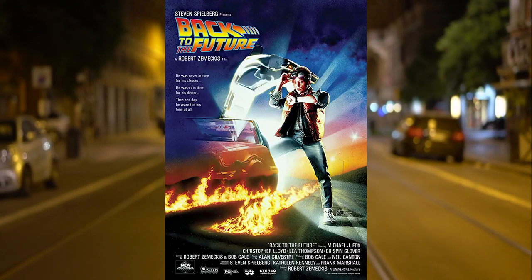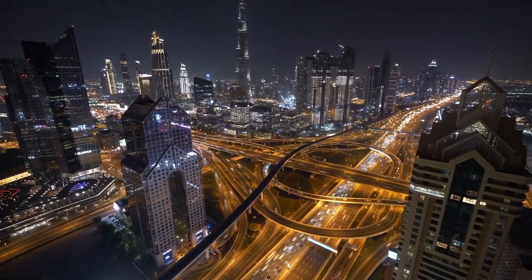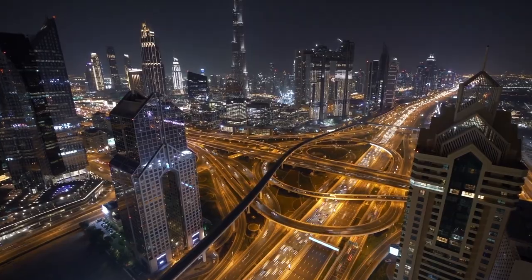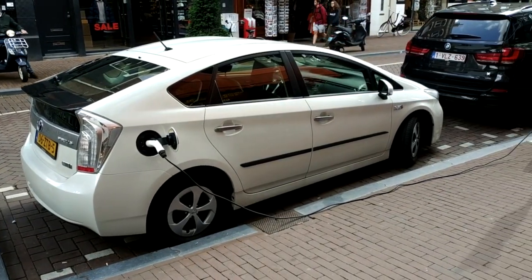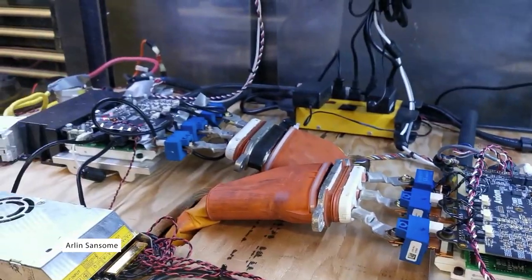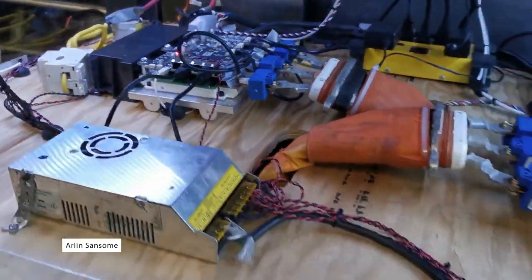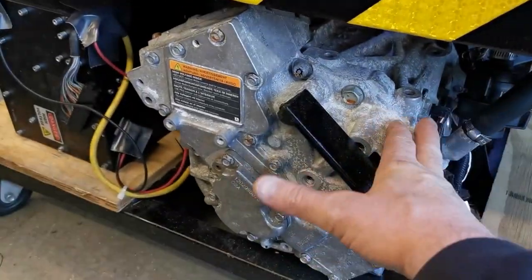A lot has changed since Back to the Future was released in 1985. During these last 3.5 decades, we've seen a plethora of hybrid and electric cars enter the market, from the practical Toyota Prius to the industry-disrupting Tesla. The EV revolution has also inadvertently led to a new era in DIY electric cars. With more electric cars on the road, motors, inverters, and battery cells, which used to be hard to come by, are now readily available on the aftermarket.